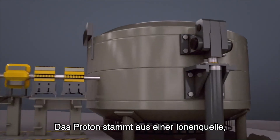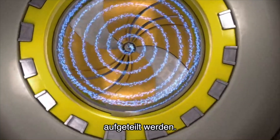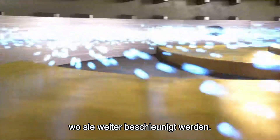The proton comes from an ion source where hydrogen atoms are divided into electrons and protons. The protons are delivered to a cyclotron where they are sped up.